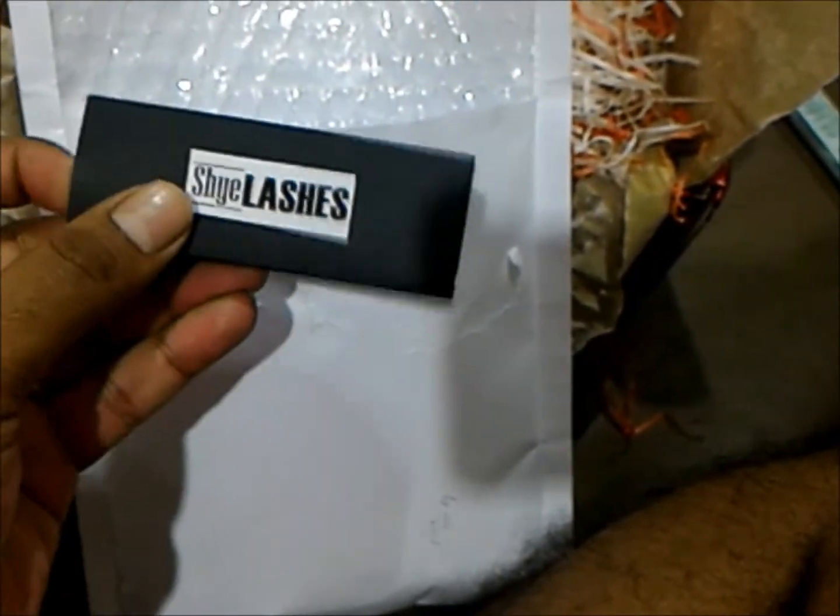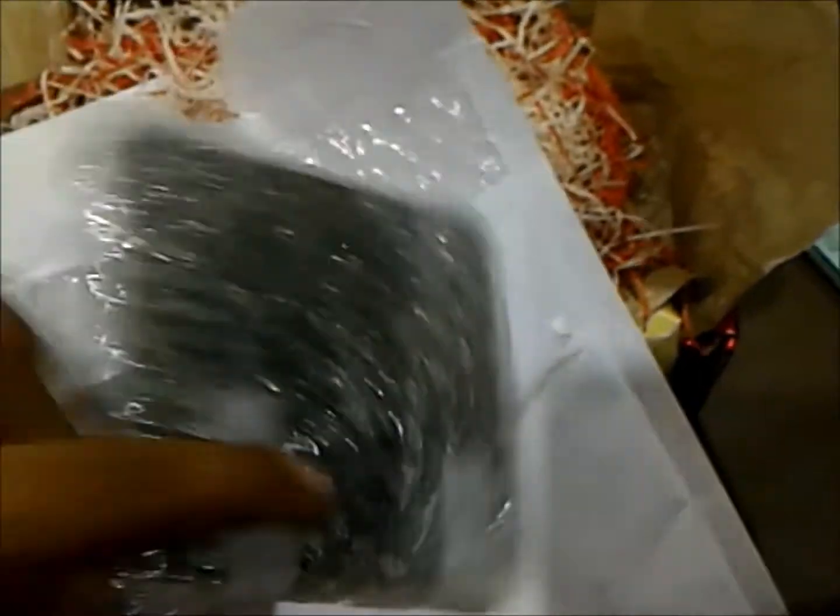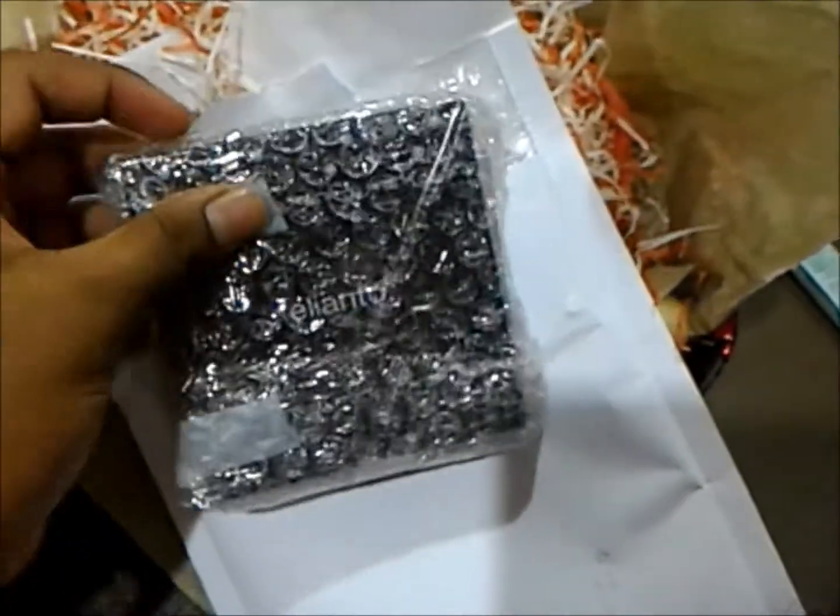What's next? Oh, this is the lashes that she was talking about. I'm just going to look at it later, but look at this piece. And this is the palette, I think — the Ollanto palette.